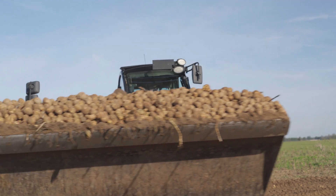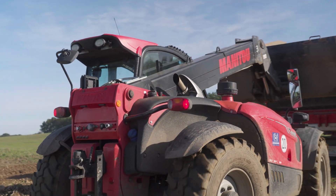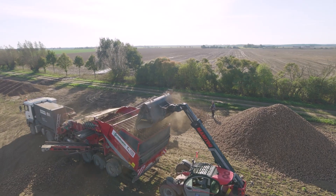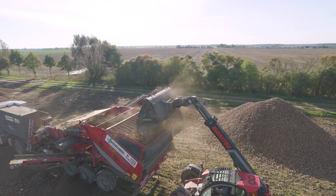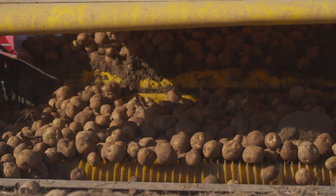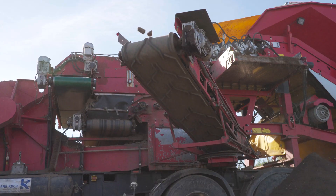The harvested crops are then cleaned at the edge of the field with a machine that the farm team built themselves. The bunker is filled with a telescopic loader, and the tubers are then sent through several cleaning and screening units. Between 70 and 80 tons of potatoes are cleaned of soil, sand and stones each hour by this system.